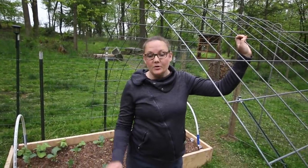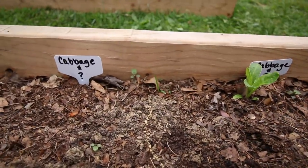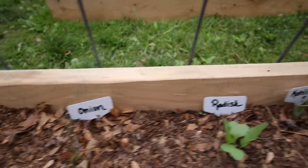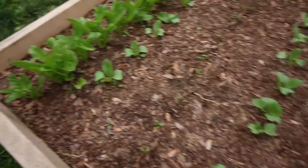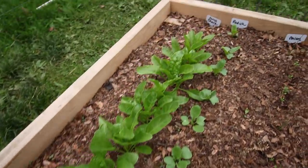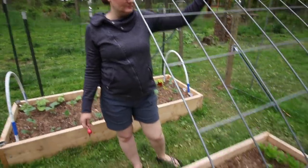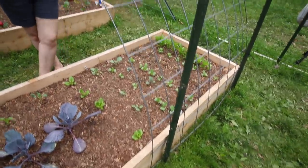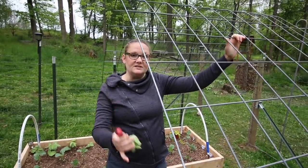In this bed we have peas, cabbage, baby romaine, more cabbage, more radishes, more kohlrabi, onion, some curly cress, more radishes, and Swiss chard. We got peas and a trellis. As some of the stuff is done — like the radishes — I'll be able to put in more things like beans.